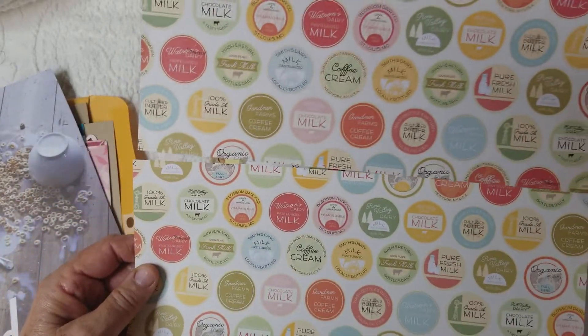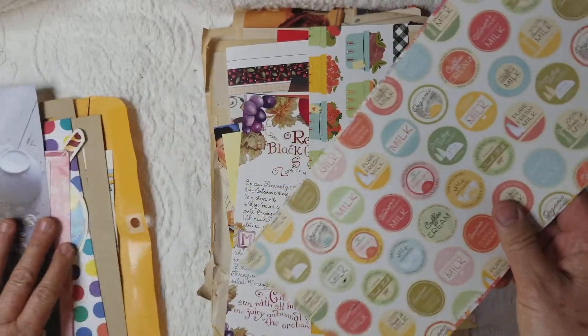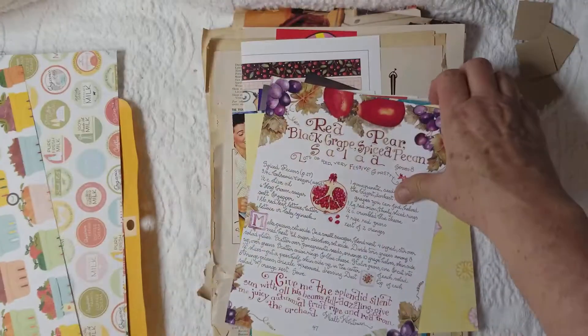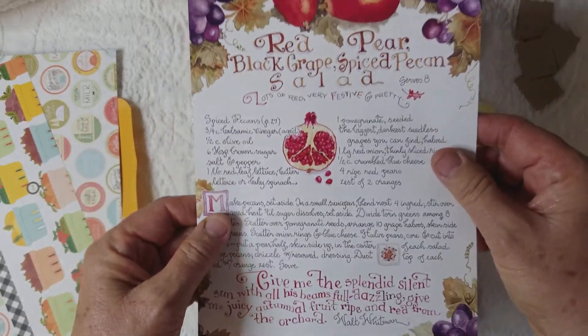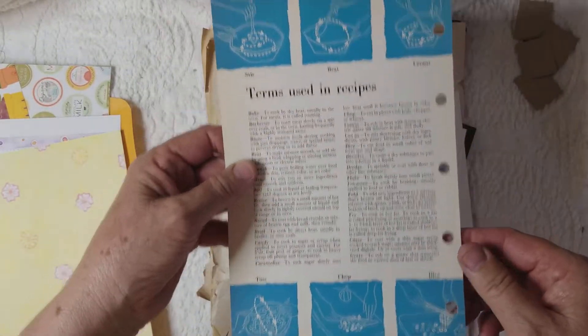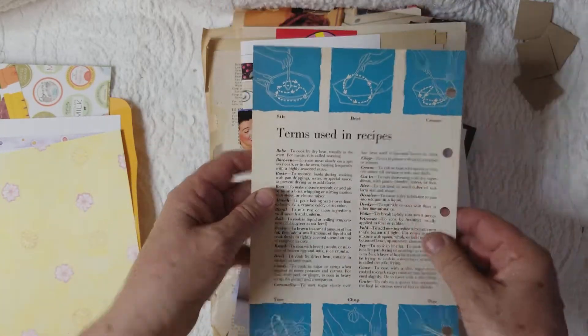I remember these milk carton tabs when I was little. You used to be able to save them and go buy something with them. This is from a Retro Kitchen book — I love the illustrations and the plain colors.